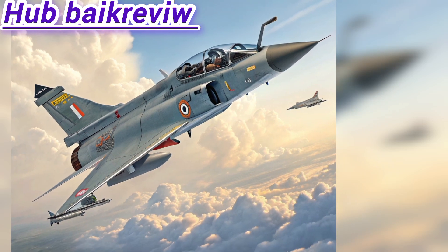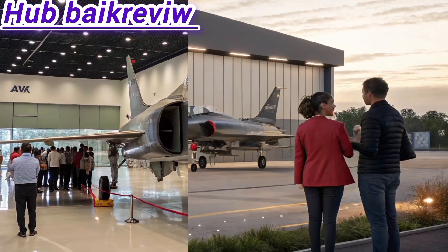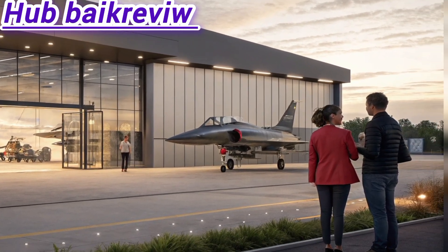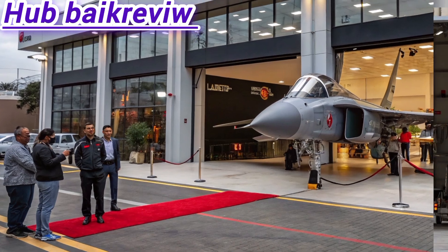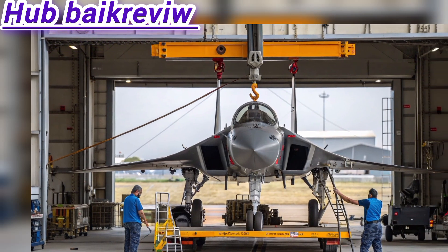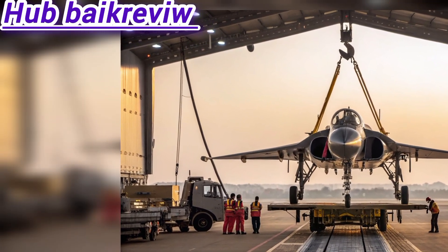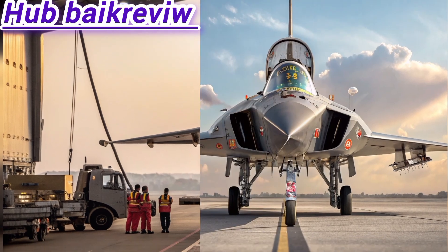Key specifications and upgrades: Tejas MK2-class medium-weight fighter. Engine: GE F414, 98 kN thrust. Length: 14.6 meters, longer than Tejas MK1. Max speed: Mach 1.8+. Range: 2,500+ km with drop tanks. Combat radius: 1,500 km. Payload: 6,500+ kg on 11 hardpoints. Radar: UTTAM AESA radar. Indigenous avionics, advanced EW suite, IRST, sensor fusion cockpit, large area display, fly-by-wire DFCS, and stealth features including low-RCS airframe and diverterless intake.